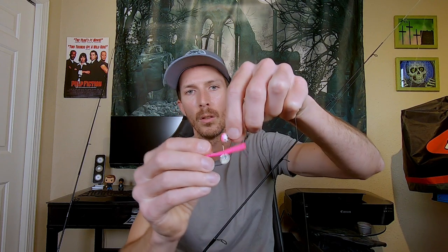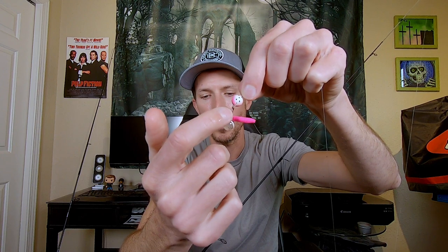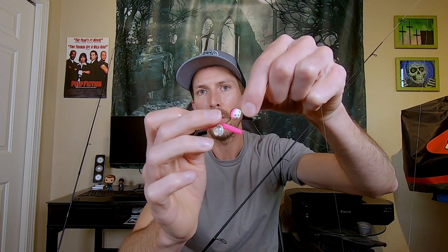Bass go nuts for it, so I tried it for trout. I put the worm on first, then I grab the power egg and hook maybe a third of the egg, bring it around, and leave the hook tip exposed. I want to be able to get that hook into the fish — I don't bury the hook tip. That allows you to get it into the fish.